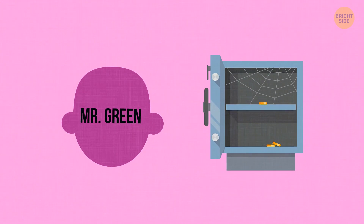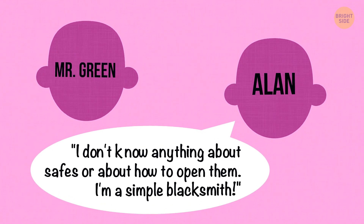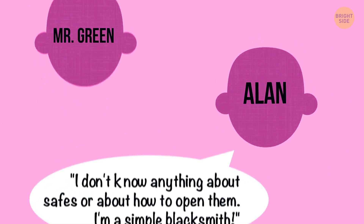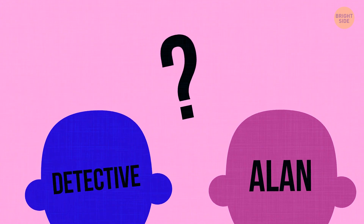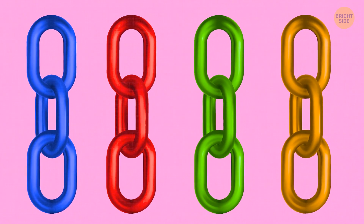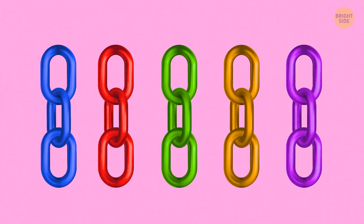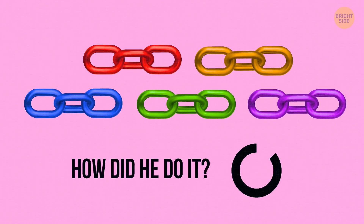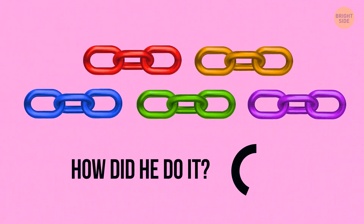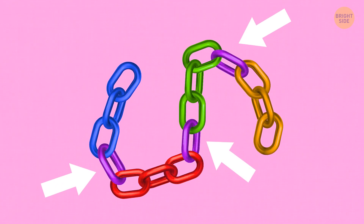A large sum of money was stolen from Mr. Green's safe. The police suspect Alan, but Alan says, 'I don't know anything about safes or how to open them — I'm a simple blacksmith.' The detective asks Alan to prove it with one job-related task. Alan gets five different chains, each with three links, and must make one chain out of these five pieces — but he can separate and combine only three links. In no time, Alan finished the task and was released. He separated the three links of one chain and used them to connect the remaining four chains.